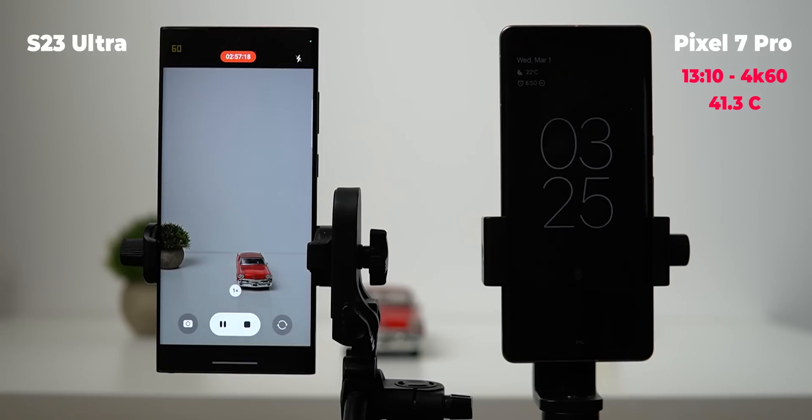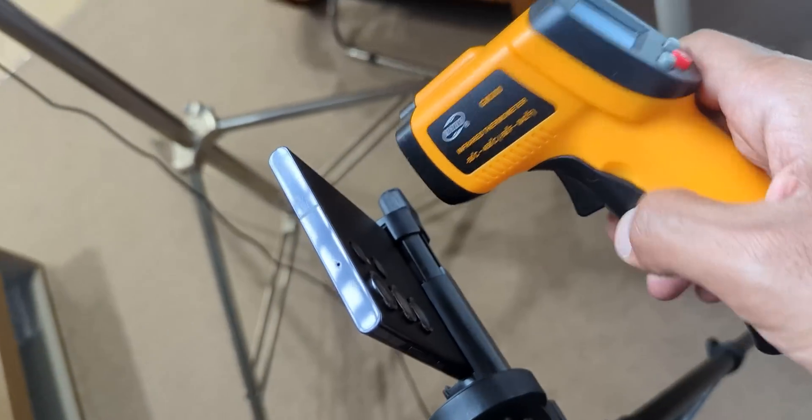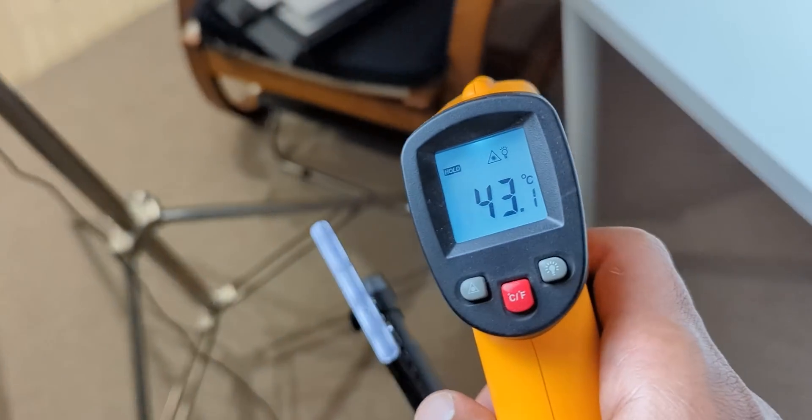The S23 Ultra reached an insane recording duration without any signs of overheating, like display dimming. After exactly 3 hours, I checked its temperature hoping it wouldn't explode — but it was surprisingly good at 43.1 degrees Celsius, which is normal for this task.